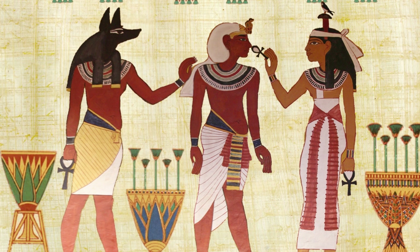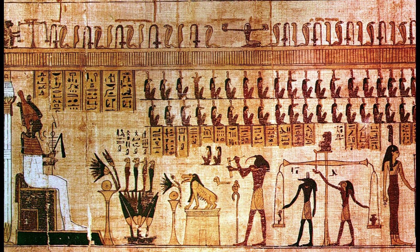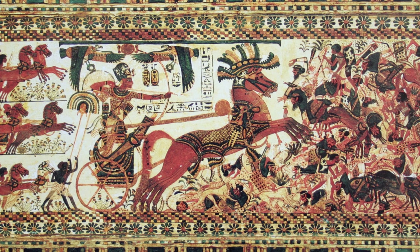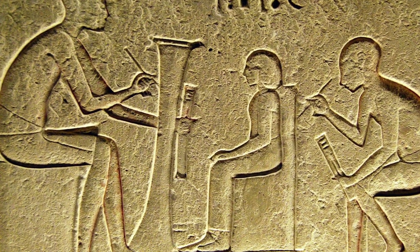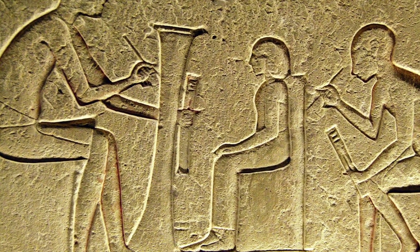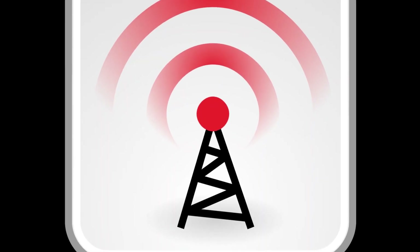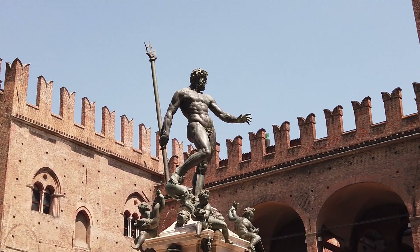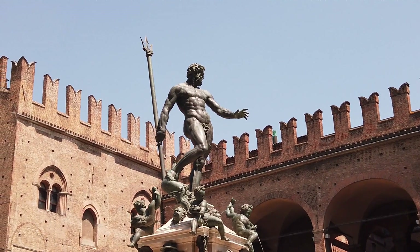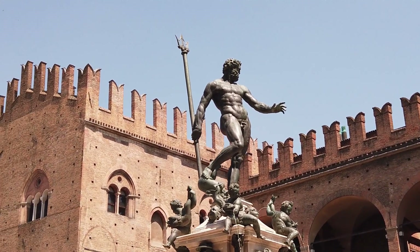But now the question arises — for what purpose did the Egyptians use this wireless electricity? Based on many images found on the walls of the pyramids, it appears that Egyptians used it for wireless electrical lamps for lighting purposes. Some evidence suggests they used it even for wireless communication with the help of antennas. Not just Egypt — such advanced ancient technologies have also been found in other civilizations all over the world.